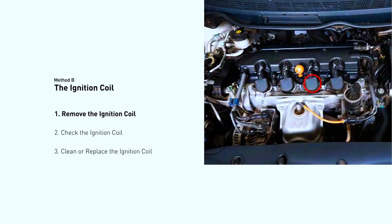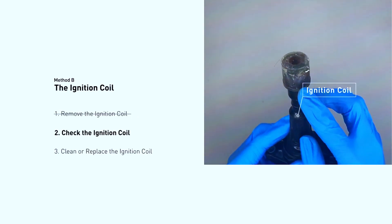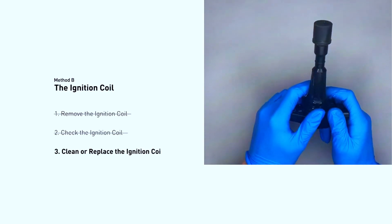For ignition coils: they are usually located on top of the spark plugs. Check the coils for cracks, oil leaks, or corrosion. If a coil looks damaged, replace it with a new one.